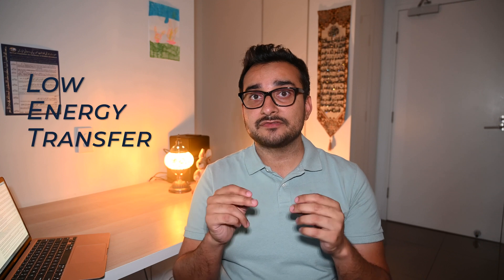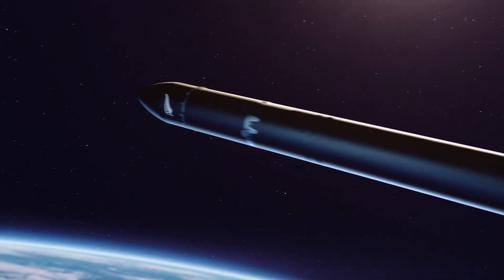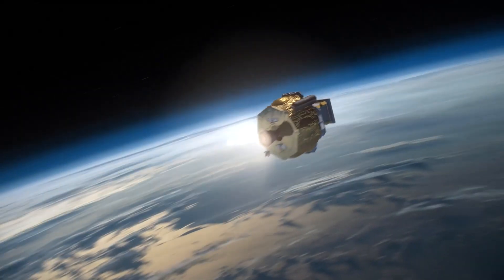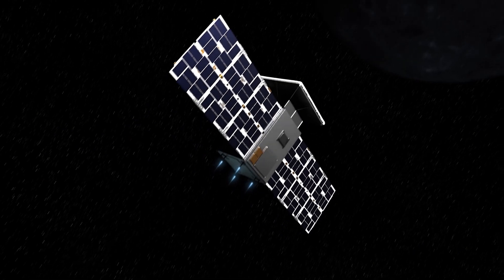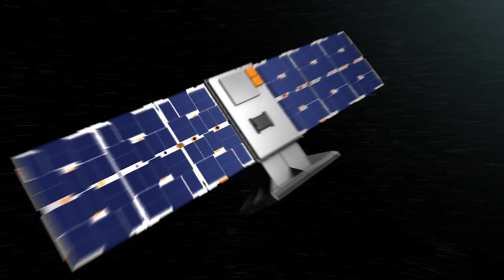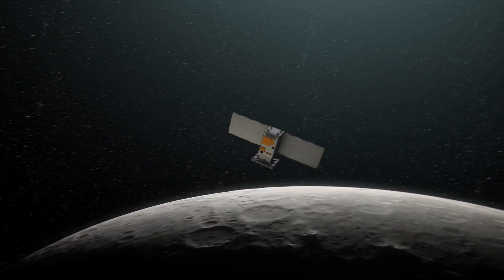So how is Capstone going to get to the Moon from the Earth? The way it's going to get there is by using a unique method called a low energy transfer or a ballistic lunar transfer to reach the Moon. Normally it takes about three days to get to the Moon, but Capstone will take over four months. The reason why it's going to take so long is because inserting a spacecraft into this near rectilinear halo orbit from a direct transfer would take about 400 to 500 metres per second of delta-V, whereas a low energy transfer reduces that to about 20 metres per second of delta-V. This unique transfer is what makes the Capstone mission possible.